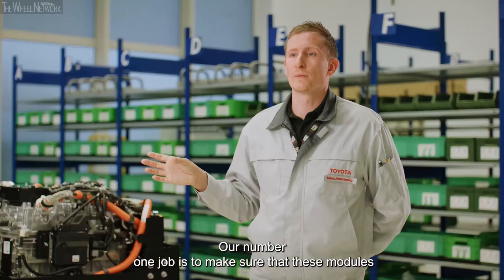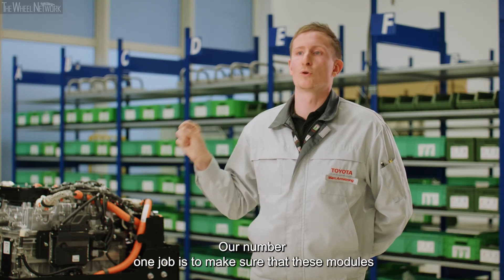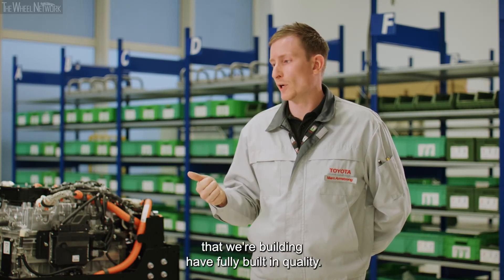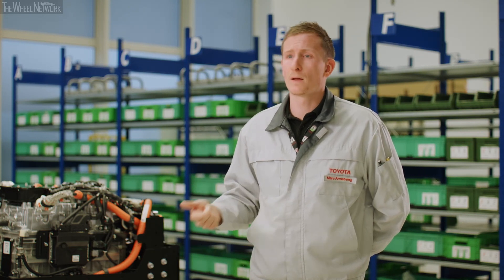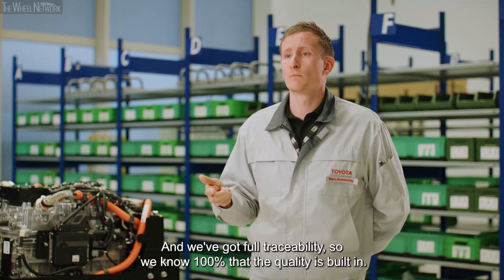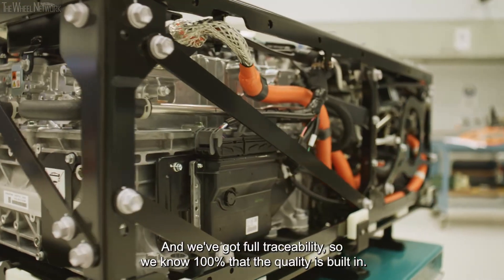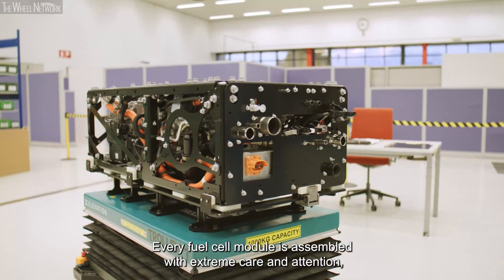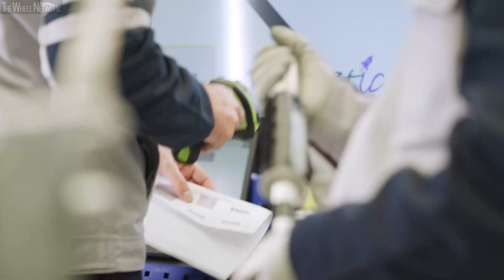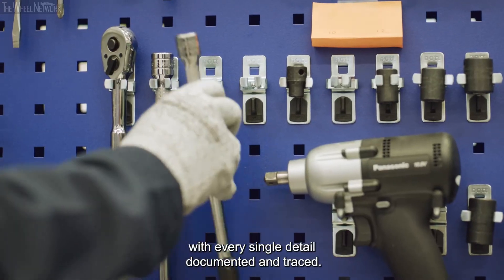Our number one job is to make sure that these modules that we're building have fully built-in quality, we're safe while we're doing it and provide safety to the customer, and we've got full traceability. So we know 100% that the quality is built in. Every fuel cell module is assembled with extreme care and attention, with every single detail documented and traced.